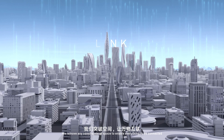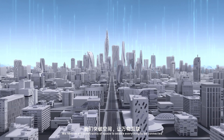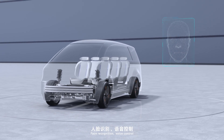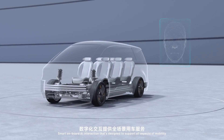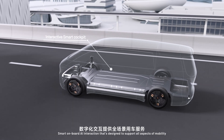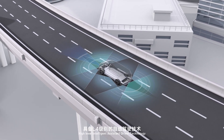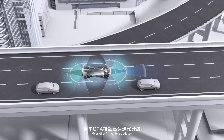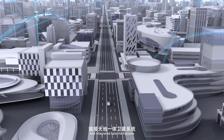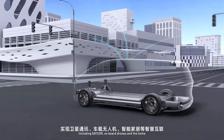We remove any constraints of space to enable everything to be connected — face recognition, voice control, smart onboard AI interaction that's designed to support all aspects of mobility. High-level intelligent assistant driver technology, over-the-air vehicle updates, and integrated satellite systems including SatCom.